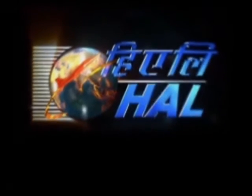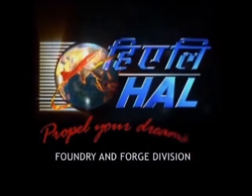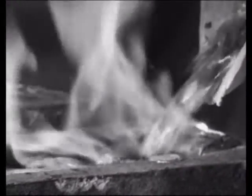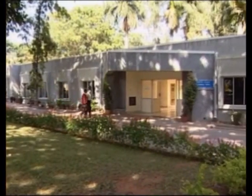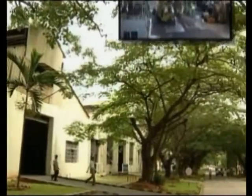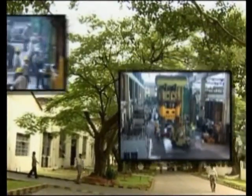The Foundry and Forge Division of Hindustan Aeronautics Limited, or HAL, was established in 1953 as a cast-iron foundry for BEML, which was a part of HAL at that point in time. From then on, the Foundry and Forge Division has grown from strength to strength, keeping pace with the ever-growing demand for high-quality forgings and castings.